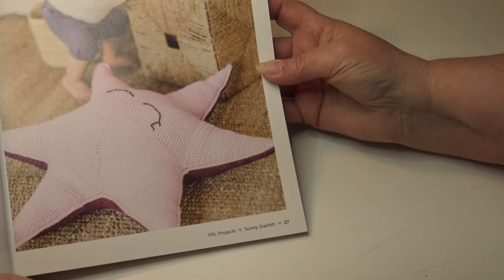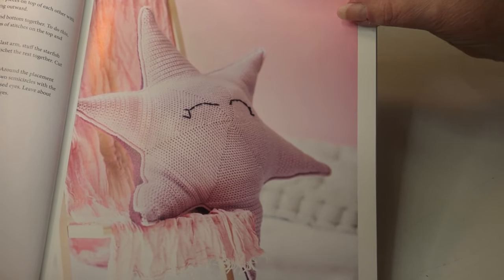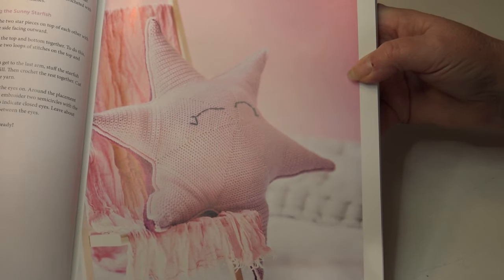Here are more photos of the starfish. I could even see adding a smile to your starfish if you wanted to customize it that way.